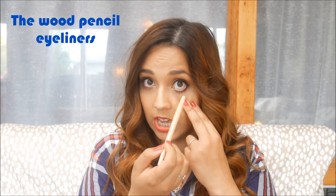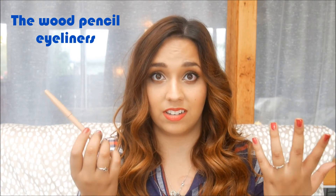Moving on to eyeliner — I have two for you. The first is from Smashbox: their Waterproof Always Sharp Eyeliner in the color Bear. The technology in the lid keeps it always sharp so you never have to sharpen it, which saves time. I can't use regular pencil eyeliners because they give me red, irritated eyes.